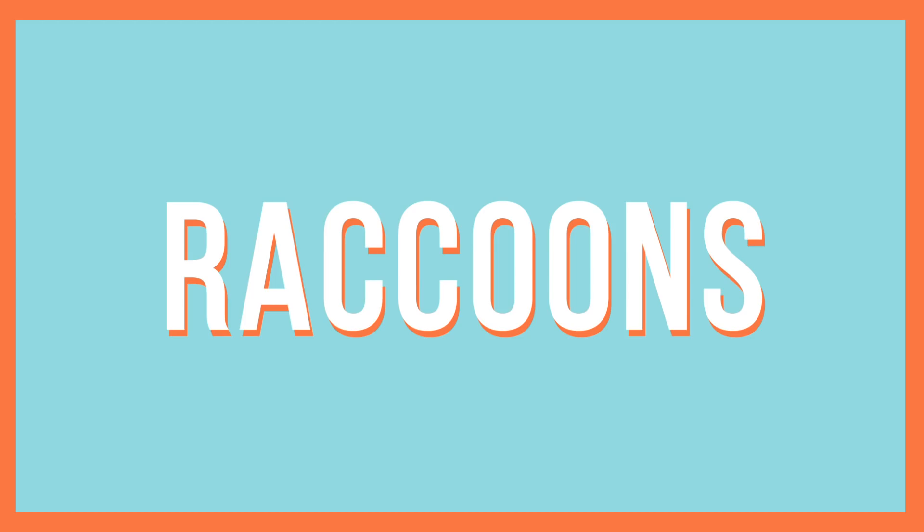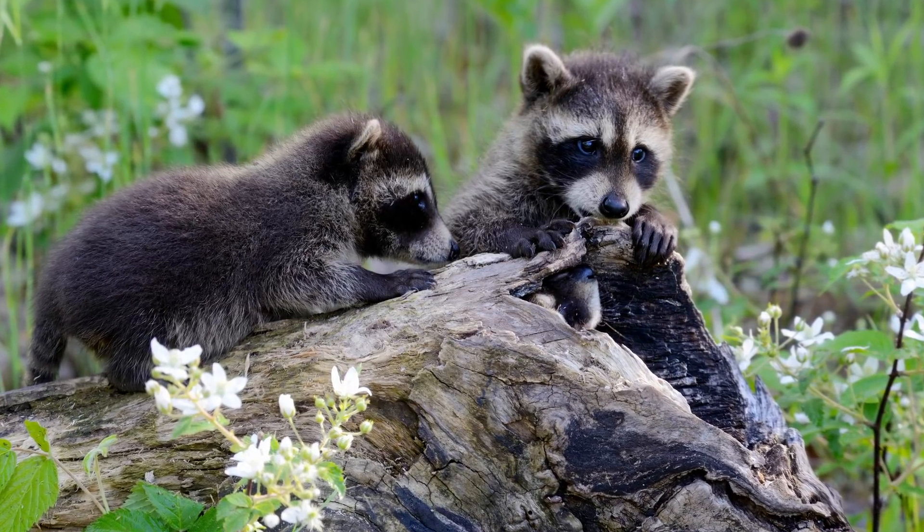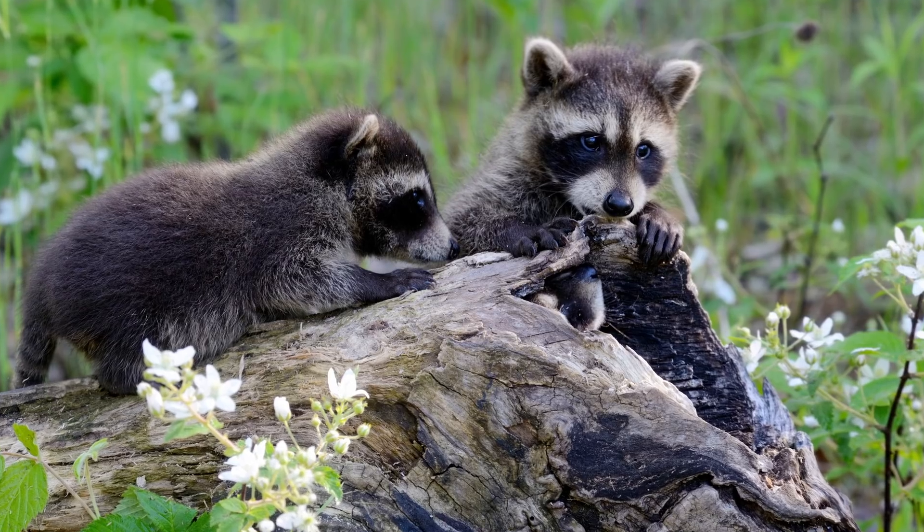Once again, there are some similarities to rabbits and squirrels, but raccoons are a different species, so there are some differences. If you find a raccoon that's alert, moving well on their own, and about 18 inches long, leave them alone. You might see older baby raccoons out during the day because they'll go out to play while their mom takes a nap.